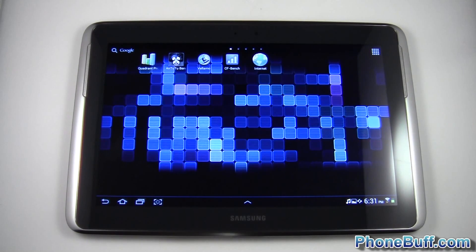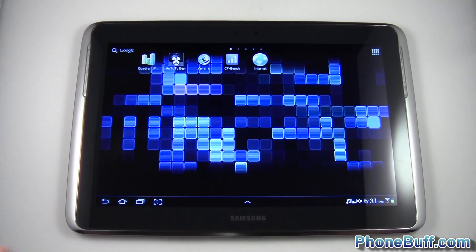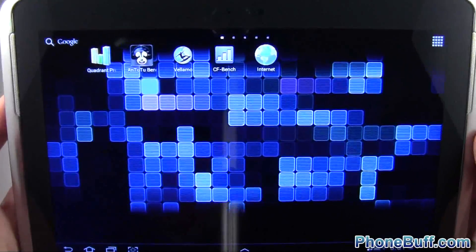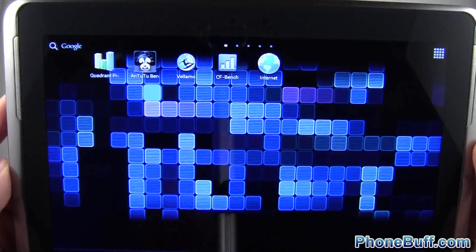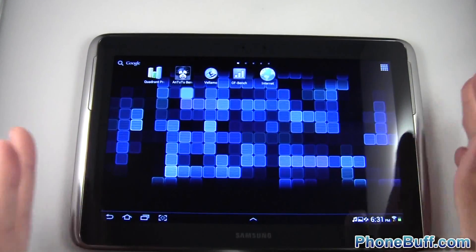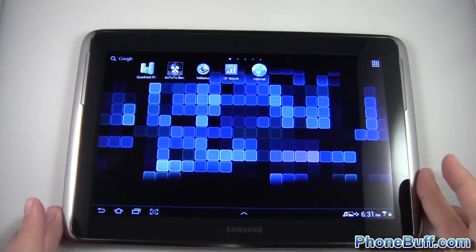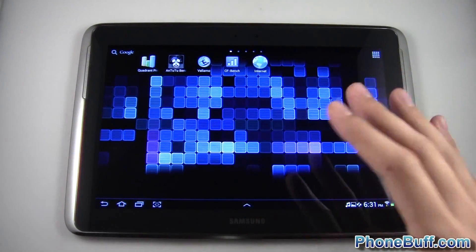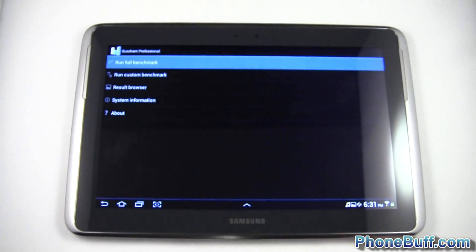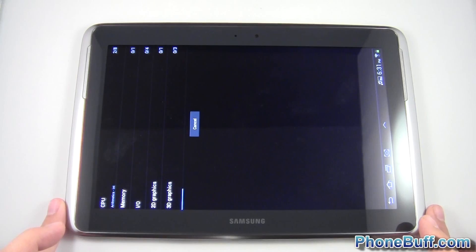Hey guys, David here from phonebuff.com, and in this video I'm doing a benchmarking of the Samsung Galaxy Note 10.1. I'm going to be doing a couple of benchmarks: Quadrant, AnTuTu, Vellamo, CF bench, and lastly Browser Mark. I'll go ahead and start with Quadrant and just skip through each benchmark so you guys can see the results. I'm gonna hit run full benchmark and skip to the result.